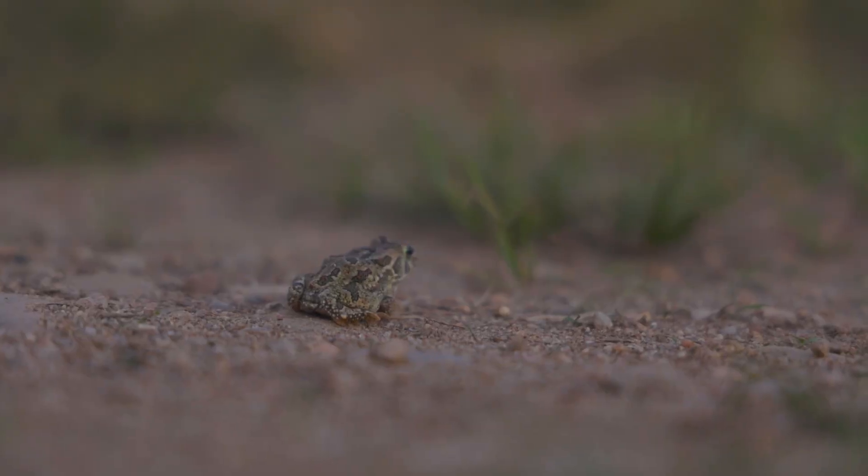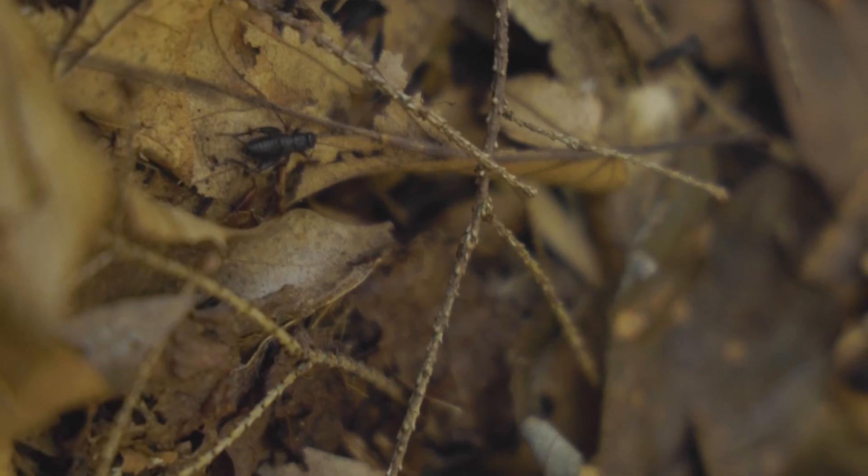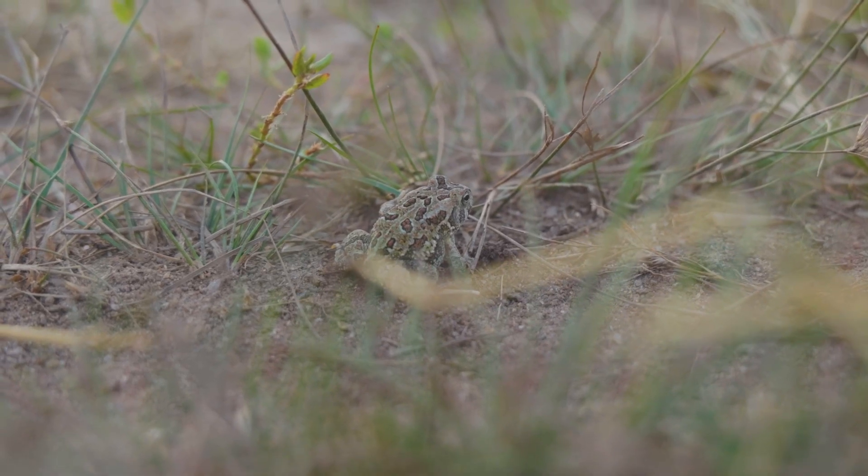During the evenings, these nocturnal amphibians hop out into the open. Dinner usually consists of small invertebrates like snails, worms and crickets. It's also during this time, usually after a rain in the late spring and early summer, that they breed.